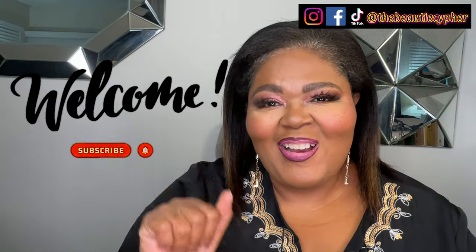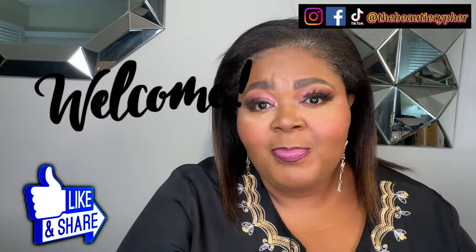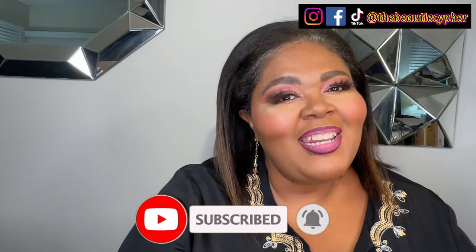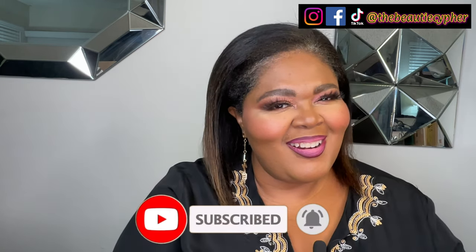Hey guys, welcome back to my channel, it's me Nikki D and this is the beauty. If you are new here, hey girl hey! Thank you for clicking on my video. Since you clicked on it, you might as well like the video, subscribe, and click the notification bell because girl, it's a vibe okay.